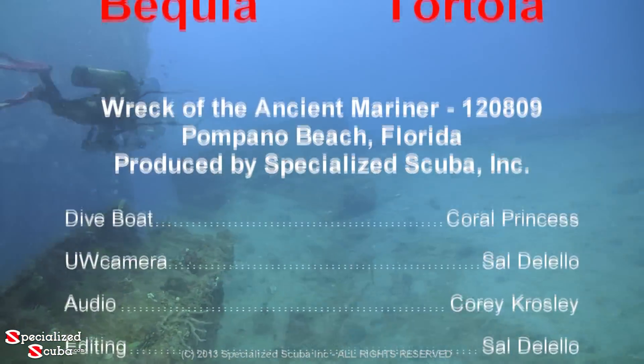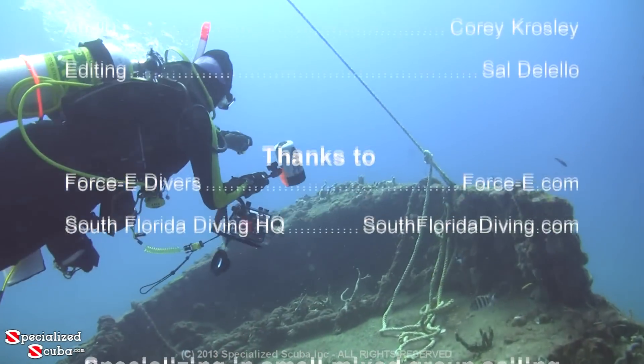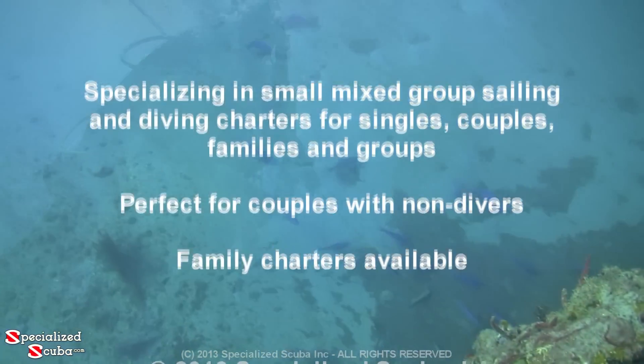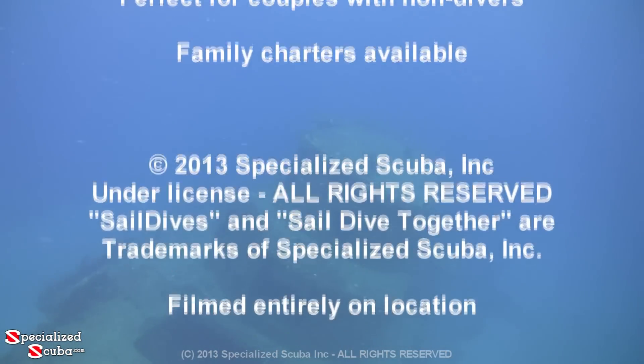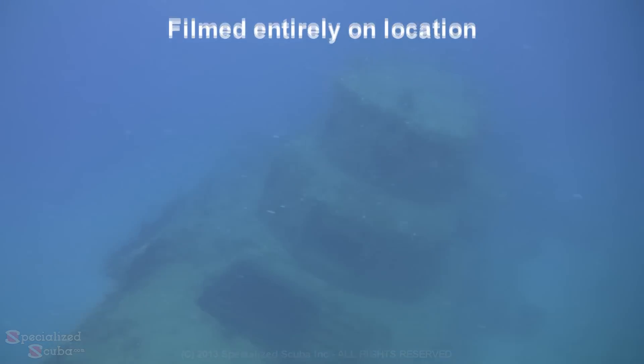It's time to ascend. What a dive — schooling blue and midnight parrotfish, thousands of glassy sweepers, a goliath grouper, a large green moray eel, and an octopus. You can be sure that we'll be back again real soon to Pompano Beach to dive the wreck of the Ancient Mariner.